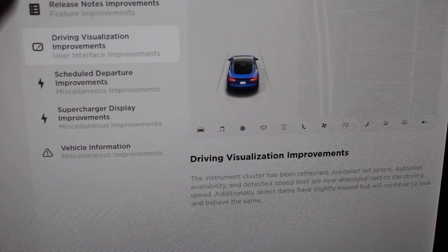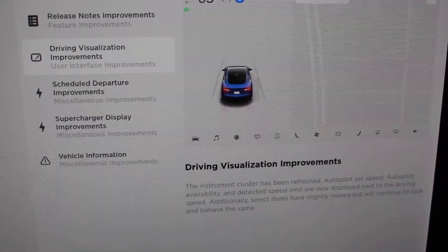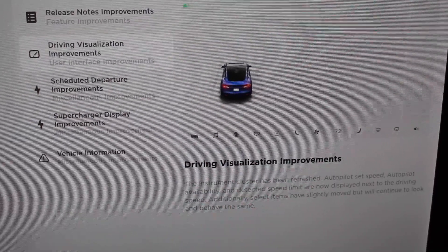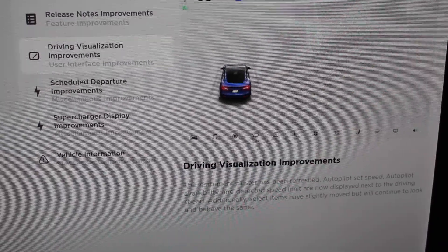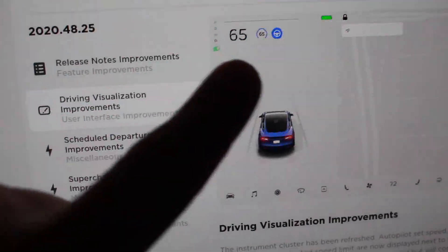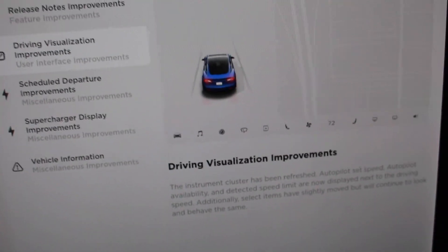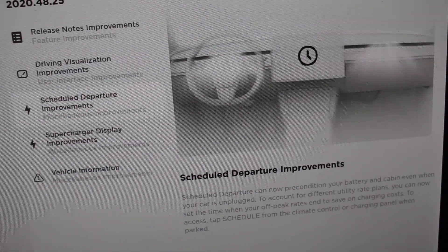Release notes will now include improved browsing and access, so now we get this tabbed view of everything that's new. Driving visualization improvements — the cluster has been refreshed. Autopilot set speed and autopilot availability detection speed are now displayed next to the driving speed, so we have the driving speed pushed over towards the driver, and the autopilot set speed is now pushed over as well.